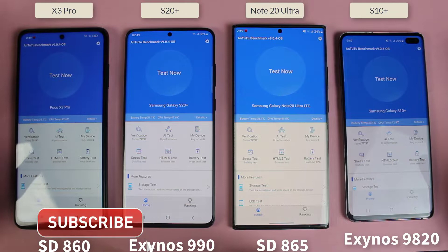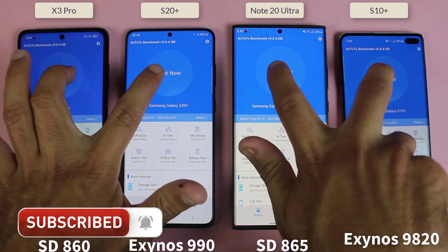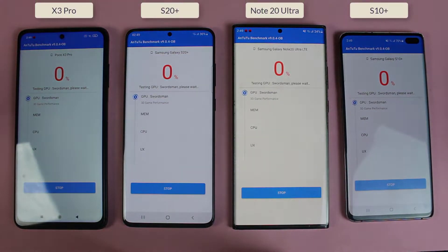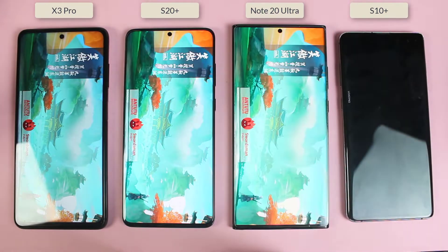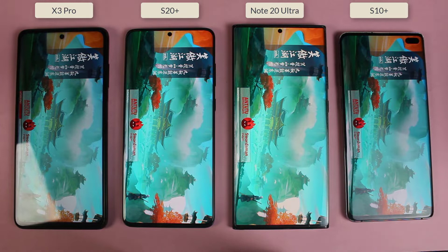In this video we are going to find out which is best and which one you should buy for heavy games in 2021. I'm about to do the N22 score test to see which one will get the higher score among these smartphones. If you are new to my channel, please subscribe and like this video — I would really appreciate that!